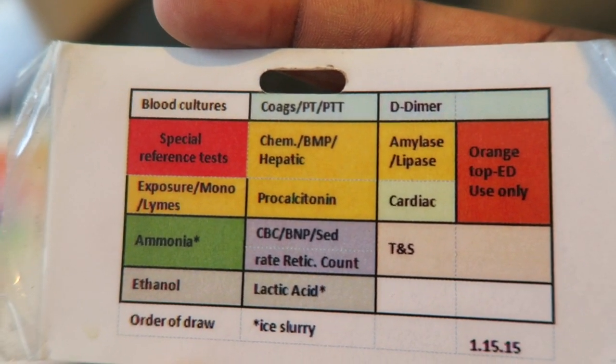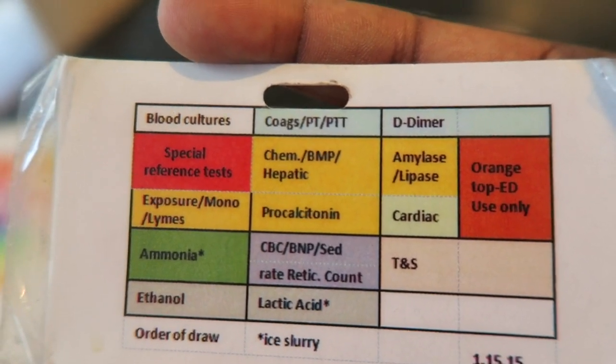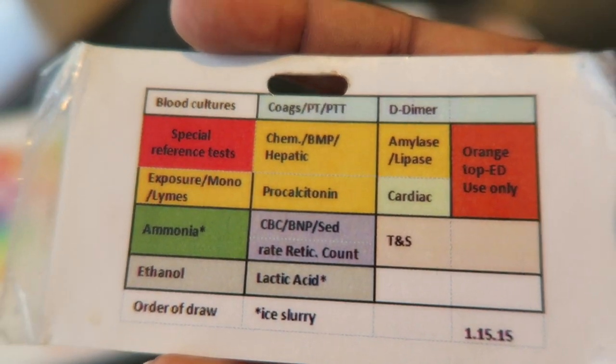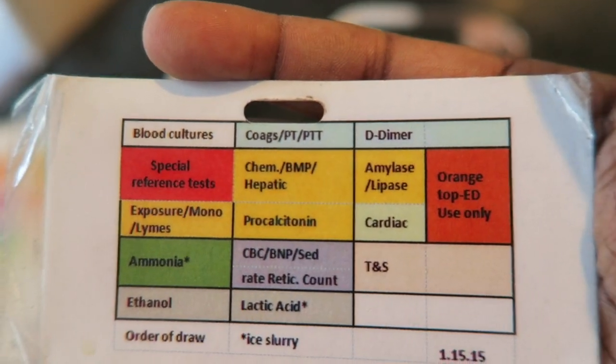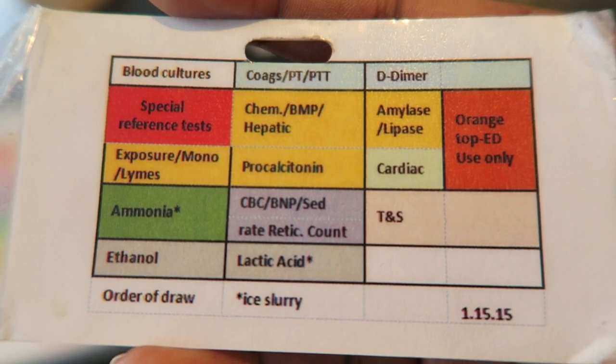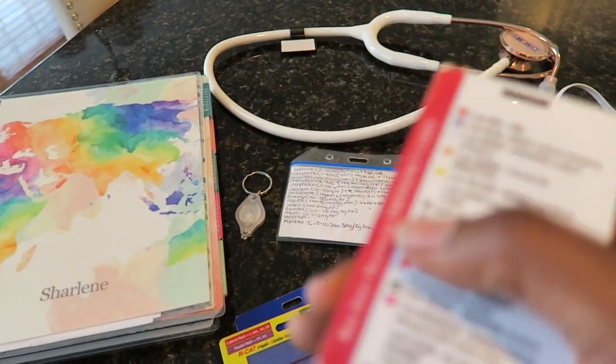A nurse stick would be if a patient is refusing labs and only wants the nurse to do them, or if it's an A-line — we draw labs from the A-line or a central line if you have permission to do so. This is what we use to know which labs go into which tubes.